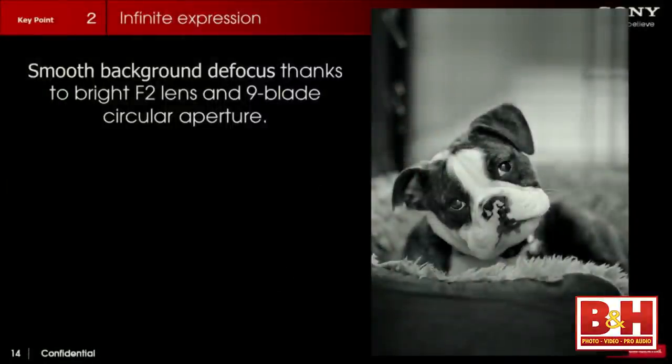A full-frame sensor enables you to get unbelievable bokeh — really unbelievable background blur. What separates a professional camera from a regular camera, what separates a snapshot from a photograph, is being able to separate your subject from its background. I was able to take a picture of my dog and completely blur out the background even though the background was only a foot and a half to two feet away, getting that really nice soft bokeh behind him.